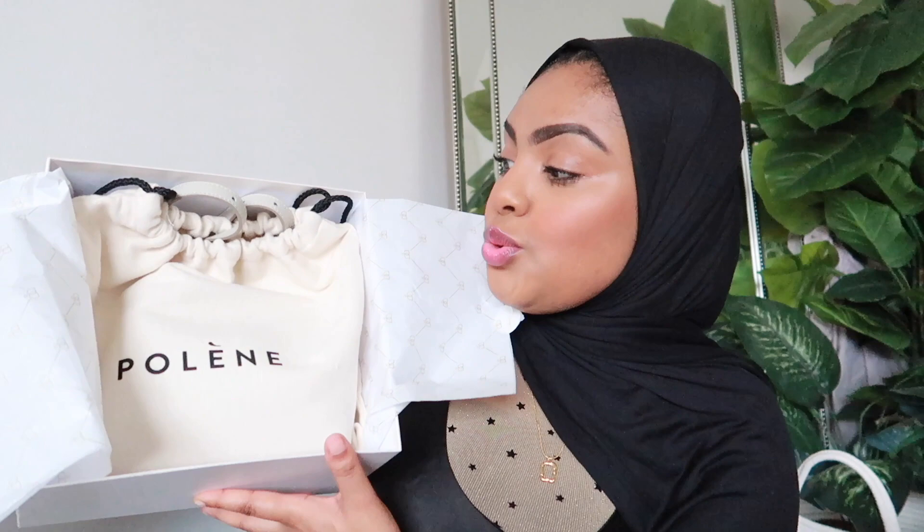Then you get the actual bag, which comes in this gorgeous, luxurious cream dust bag. There's something that luxury brands need to understand about dust bags, and these guys understood the assignment. If a bag doesn't come with a luxurious dust bag, it puts me off straight away — I'm not spending that much money for a bag to come in a plastic bag. Pauline understood that. Parisian brands in general really understand the assignment when it comes to dust bags.